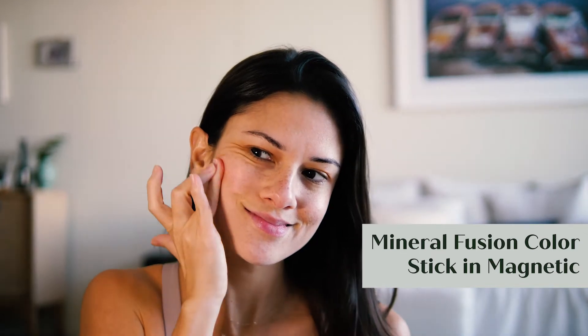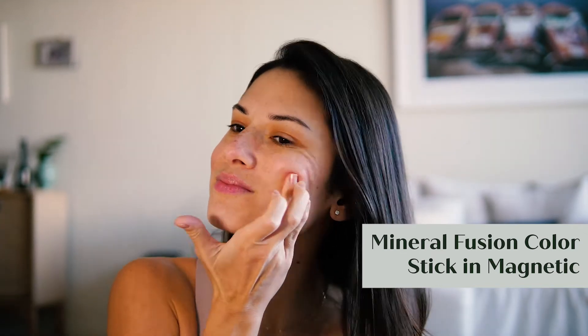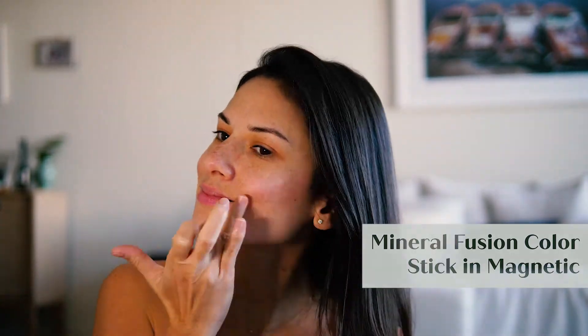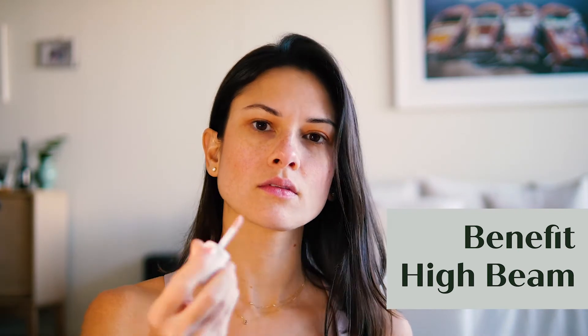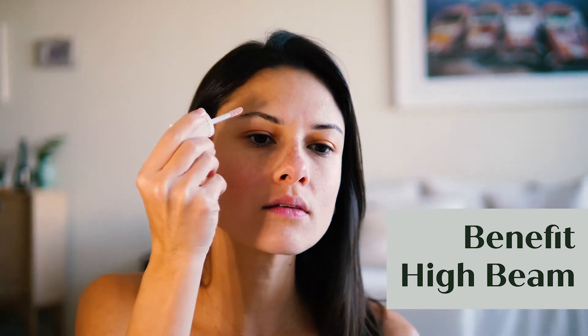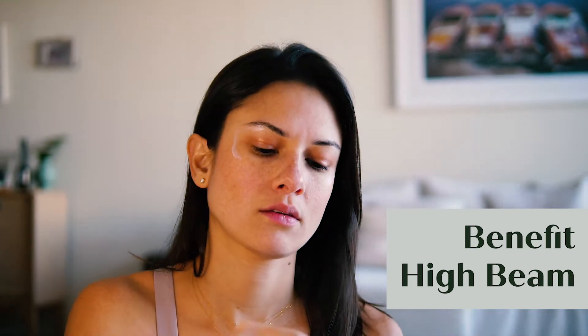I don't feel the need to use makeup brushes for everyday simple makeup. I just like to use my fingers because I'm lazy and it makes it so much easier. I put some highlighter on my brow bone and above my cheekbone, and on the bridge of my nose.